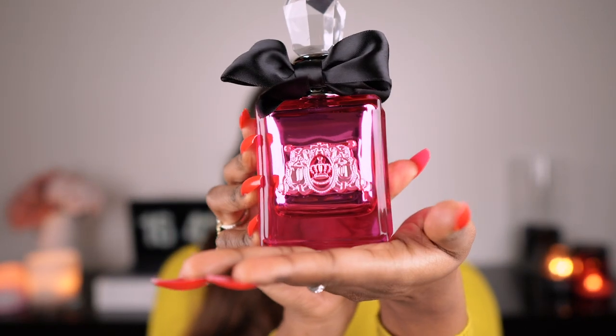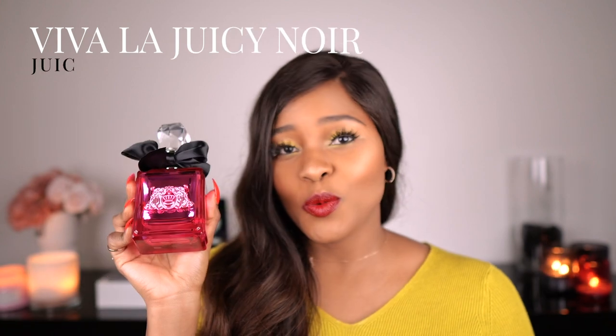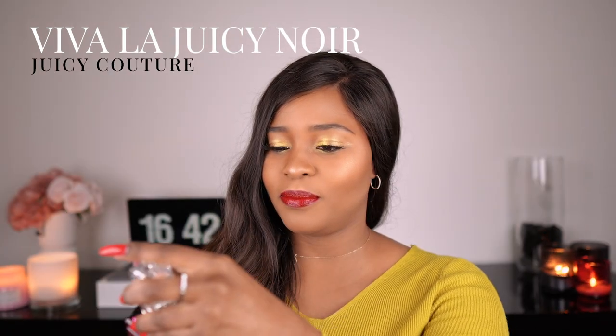To start off, I have Viva La Juicy Noir. It's a very heavy bottle with that black bow — it's nice. It's got this crystal-looking lid. This is quite a heavy bottle, but the issue is you can't see how much is left inside. It's not see-through or anything, so you just have to guess or shake it a little bit.